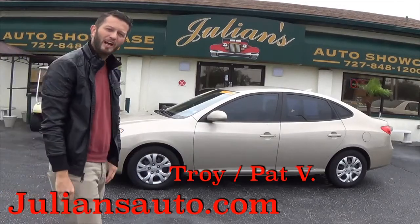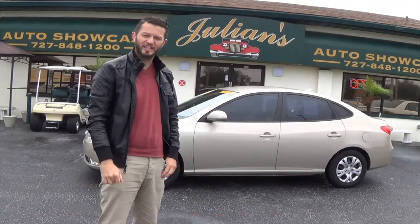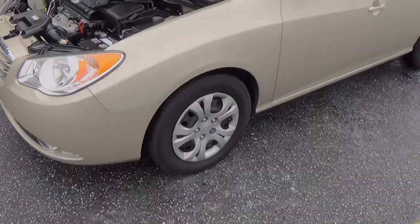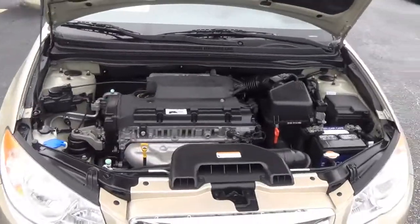What's up guys, it's Anthony from Hawkeye Rides bringing you this 2010 Hyundai Elantra GLS here at Julian's Auto Showcase in Newport Richey. This Hyundai Elantra has 16-inch wheel covers and a 4-cylinder 2.0-liter engine.